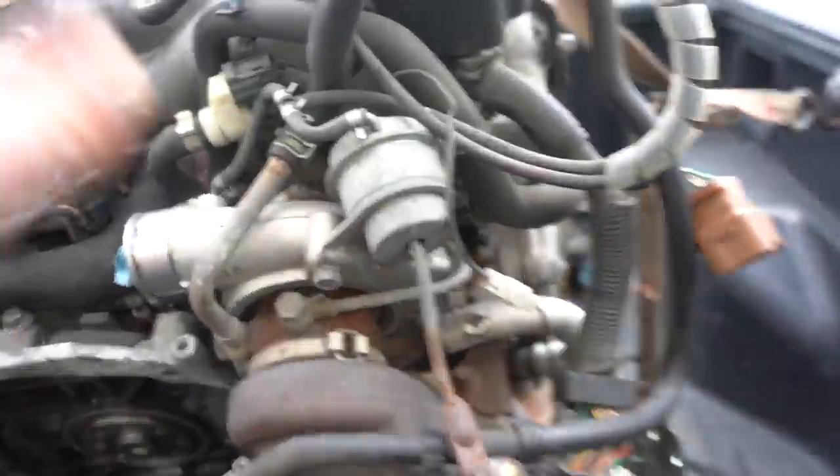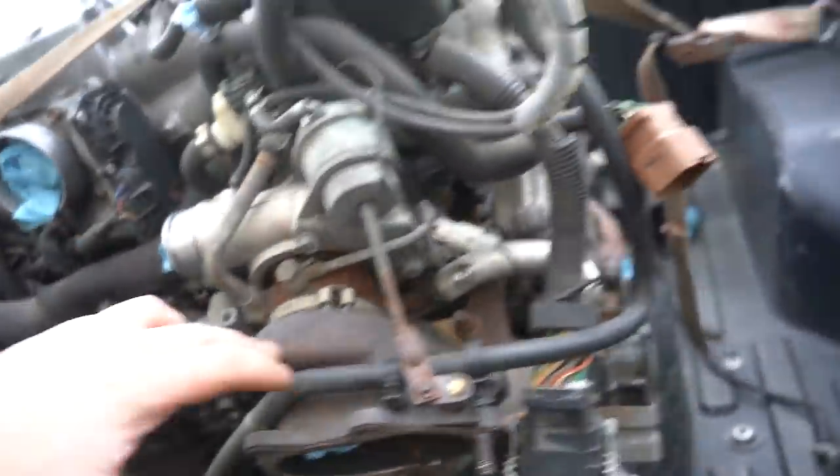We picked up the new motor — 100% complete, running, ready to drop in long block with the intake manifold, turbo, exhaust manifold, uppipe. Everything's ready to go.